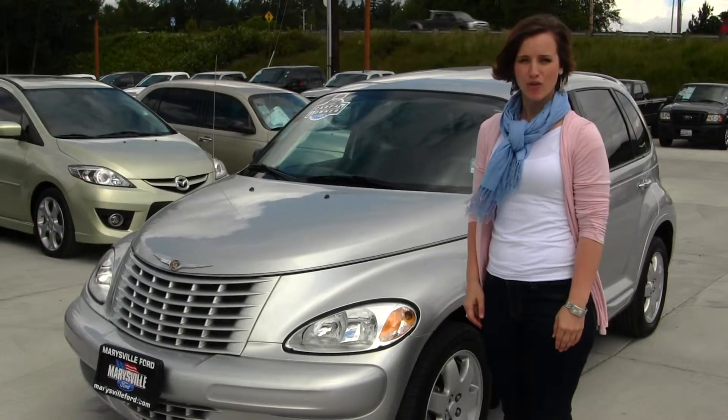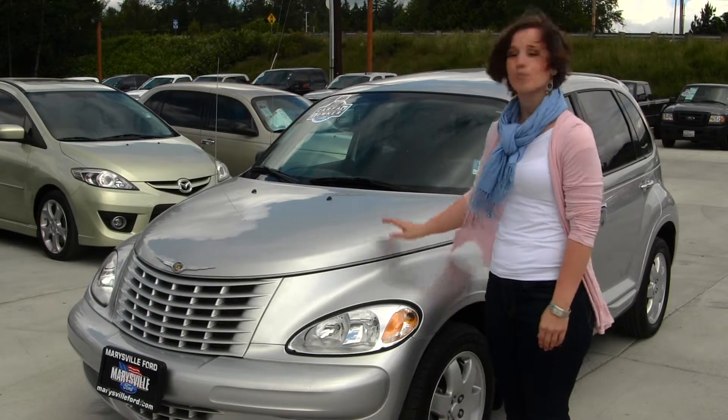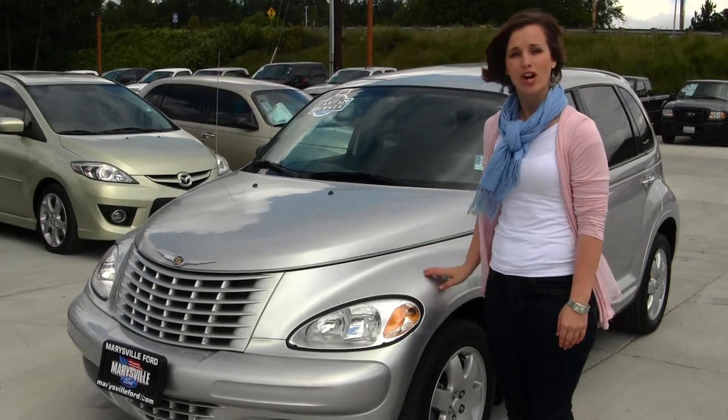Hi guys, Clarissa here at Marysville Ford off of 136 and Smoky Point Boulevard. Today we have a bright silver 2005 Chrysler PT Cruiser.